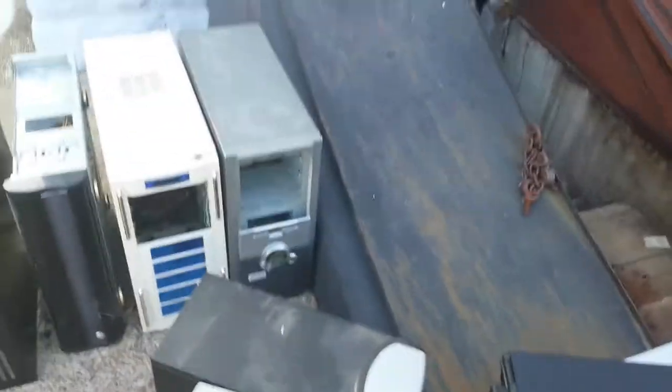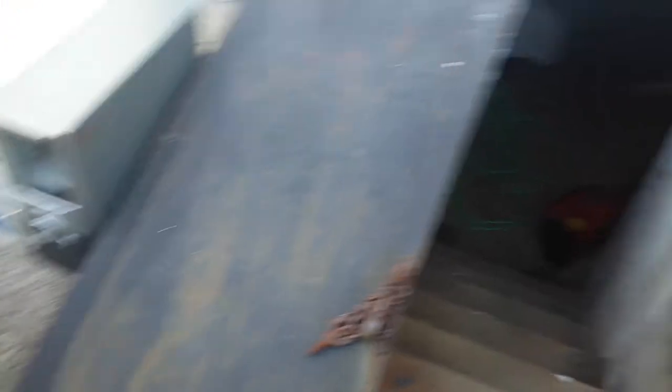This is a Core 2 Duo, so hopefully this works. We'll talk more about this at another time. But I need to start loading this stuff down into the basement. Thank you for watching. Bye.